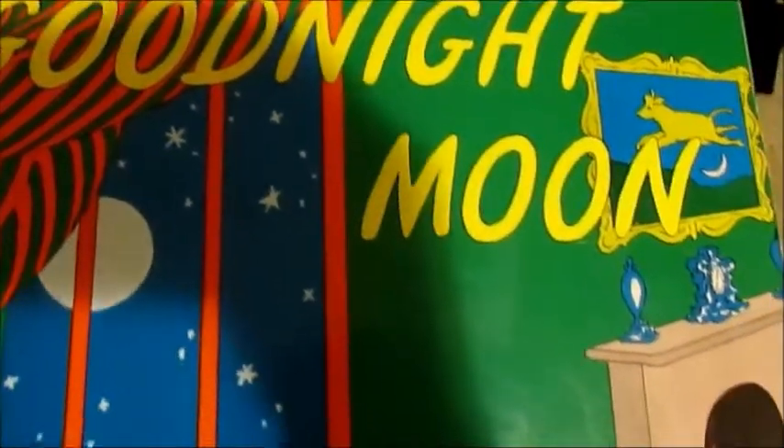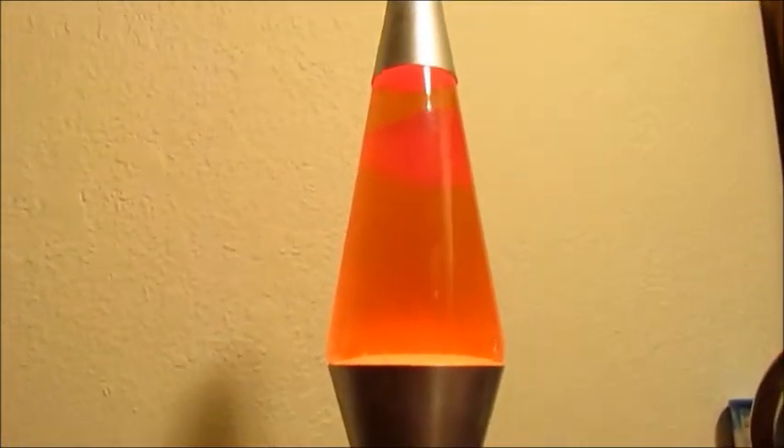Now we get his bed ready — he's actually been sleeping in his bed lately — and we read a book. And it's time for night time. I turn on his Thomas flashlight, and then I plug in his lava lamp with his nightlight. And it's time for bed. Night-night. Night-night.